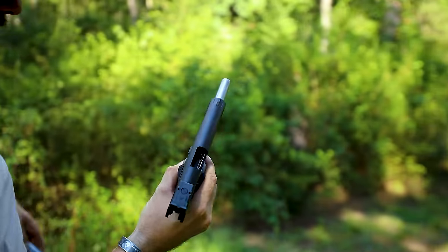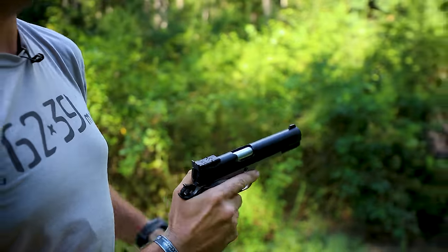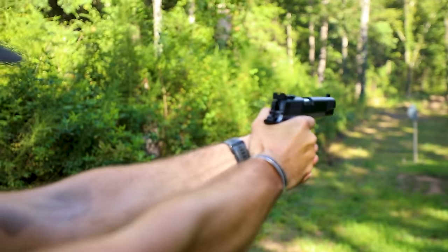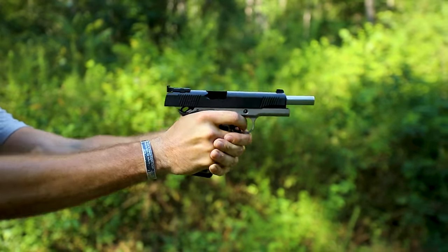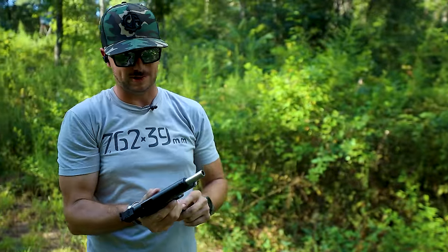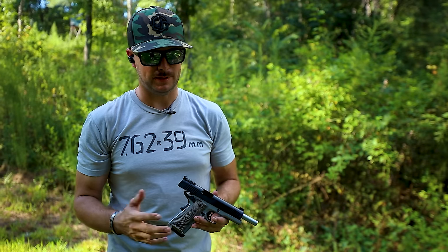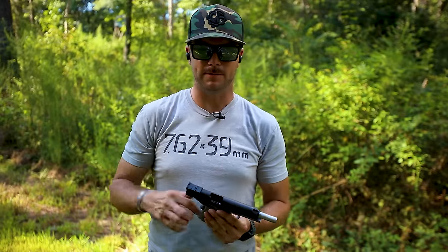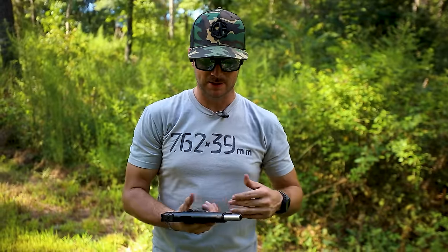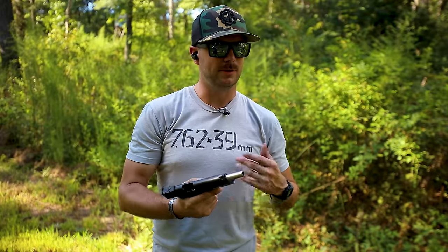Oh my goodness, that feels really good! In comparison to the 45, it is a little more snappy — yes. But going from my 45 ACP to this 10 mil, it's barely noticeable. I can notice it, there's still a little snap to it, but with 10 mil — as we discussed in a recent Glock video — it's known as the bear killer because it is a powerful cartridge.